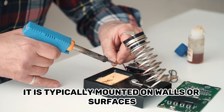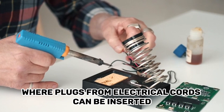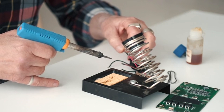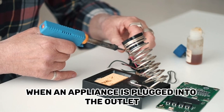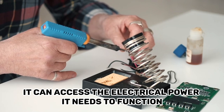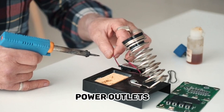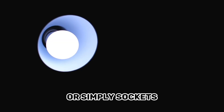It is typically mounted on walls or surfaces and has one or more slots or holes where plugs from electrical cords can be inserted. When an appliance is plugged into the outlet, it can access the electrical power it needs to function. Outlets are also commonly known as electrical outlets, power outlets, or simply sockets.